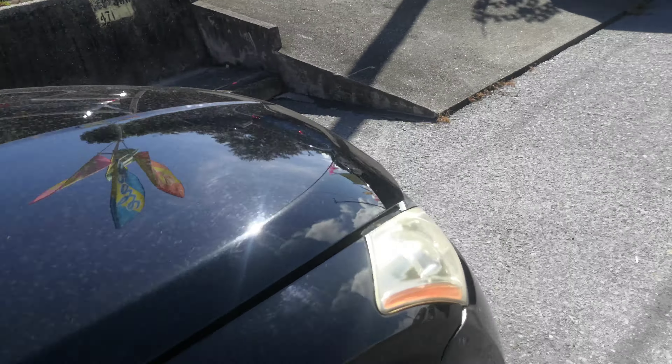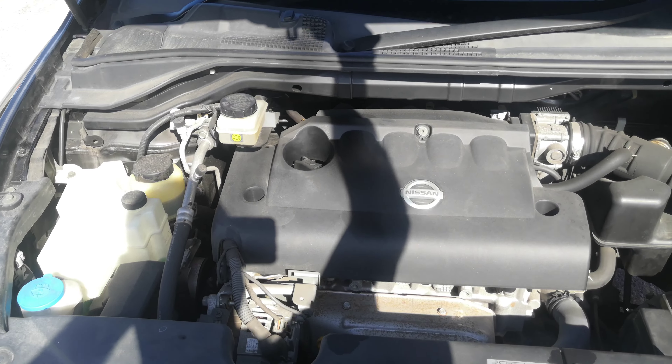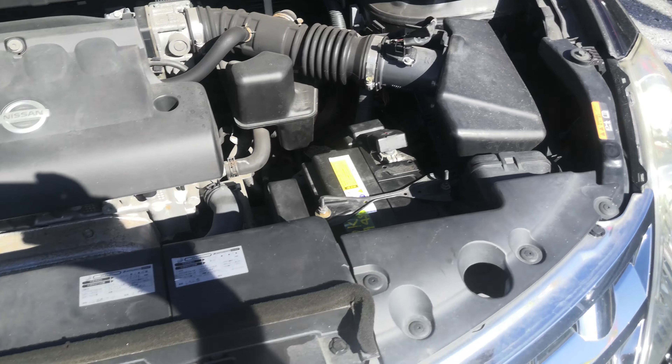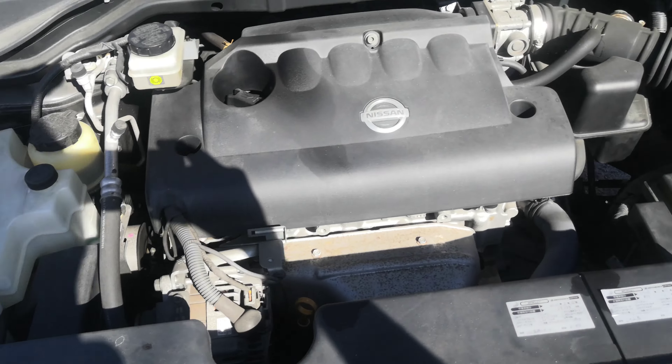Let's show you the engine compartment, then we're going to wrap this video up. Here you have it — this is a 2.5 liter engine, which will be cleaned during the detailing process.